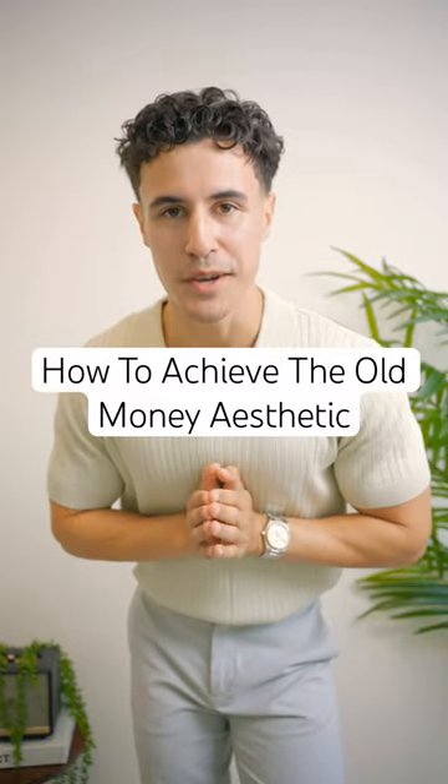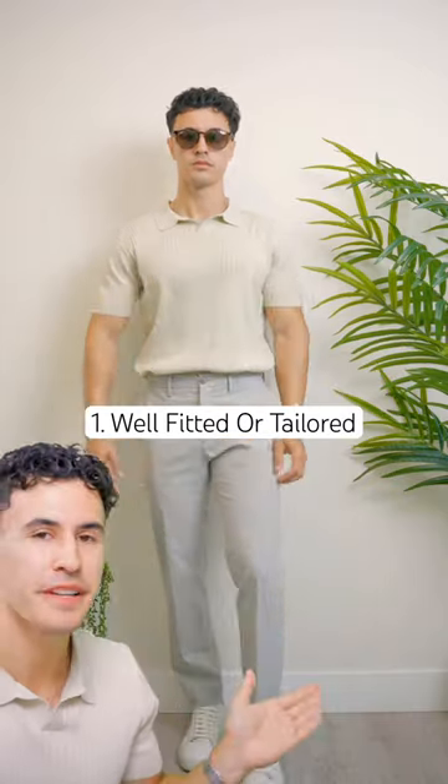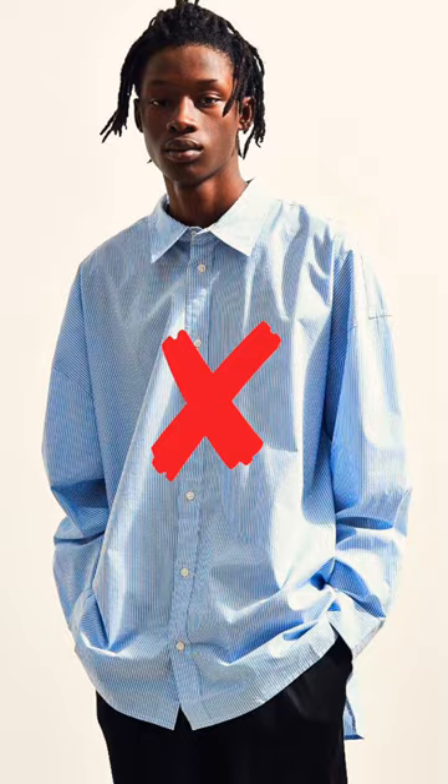This is everything you need to know if you want to achieve the old money aesthetic. First, make sure that everything you purchase is either well fitted or you get it tailored so it fits well. You can't achieve the old money look with oversized clothes.